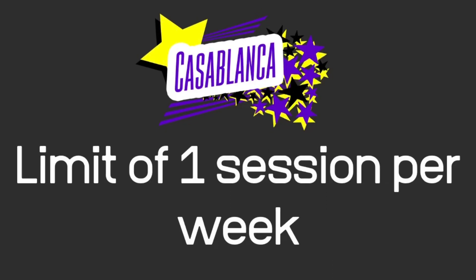We have enough capacity to fit every Casablanca member in for one session per week, and this may be increased once we have assessed demand. To begin with, advanced bookings will be limited to one session per member per week. Any open spaces that haven't been booked in advance will be advertised via our social media channels so that people can book an additional session.